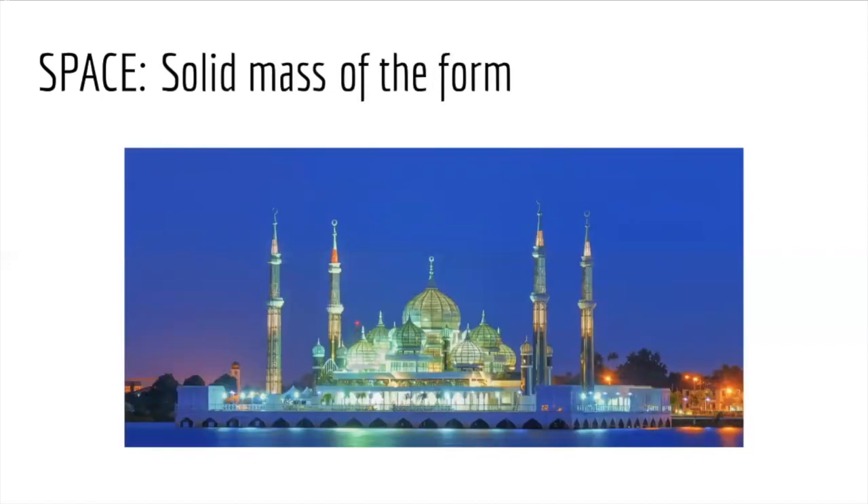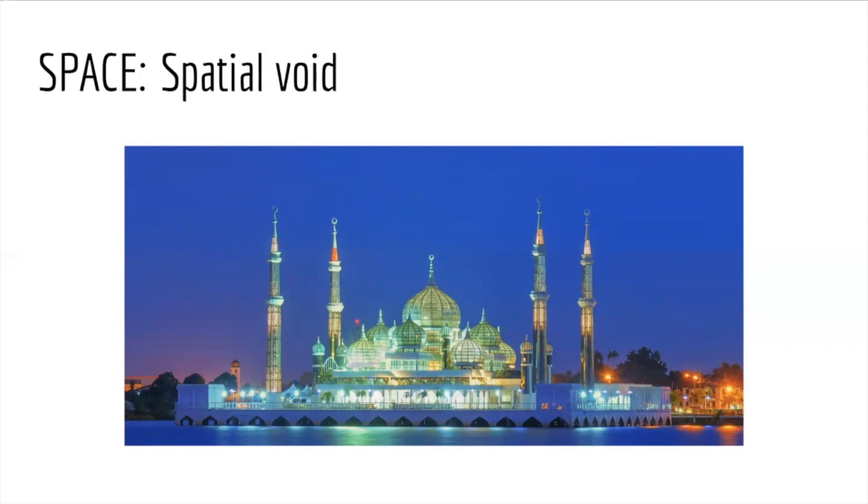If we see the building as a solid mass, it can be described as a natural rounded shape increasing from the base to the sky with pillars and laterals. The shape is easy to describe when focusing on the building alone. If we consider the spatial void — ignoring the building and only seeing the sky — the shape of the building is also present and makes it distinguishable.